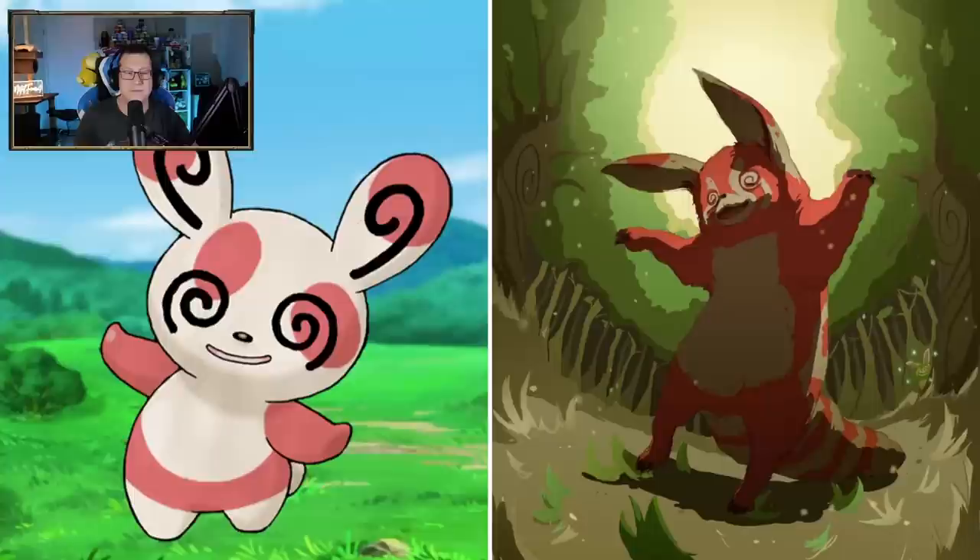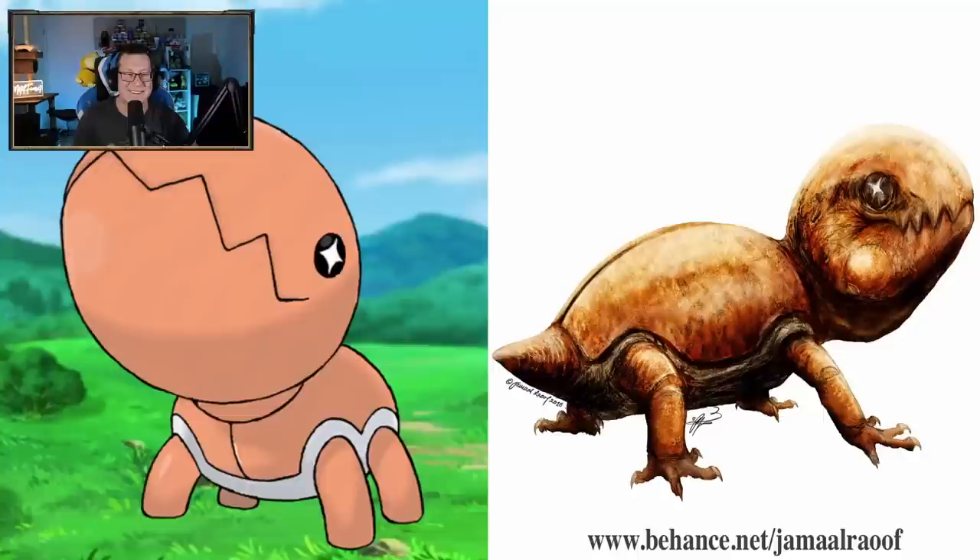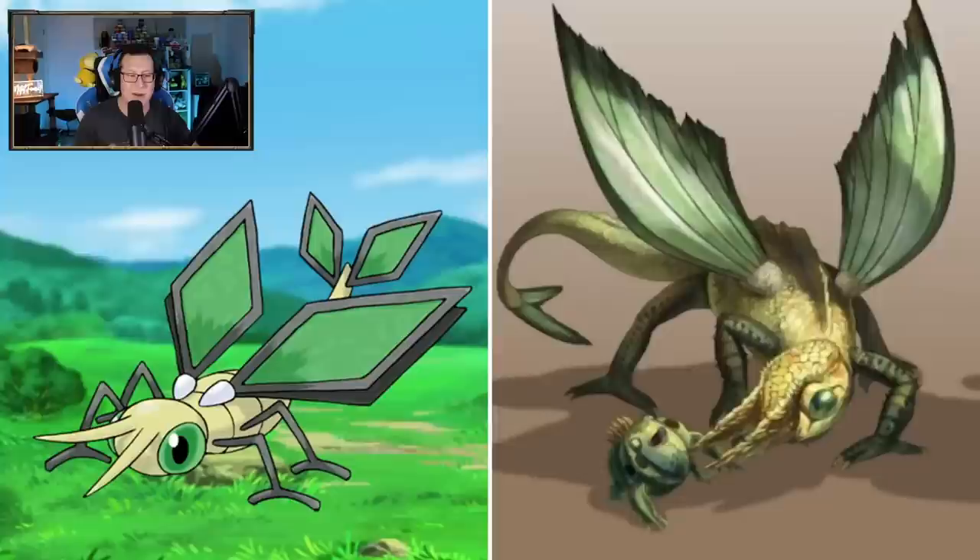Spinda is having a ball - look at him go. He is straight vibing out there. That is so cool - it's like a red panda dancing. I love it, that's really cool. Trapinch is cool - definitely looks like a dinosaur, I would say. A few dinosaur Pokemon here. That's looking really cool actually. I like that a lot.